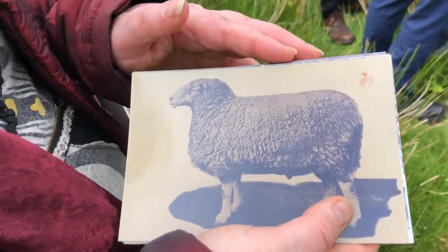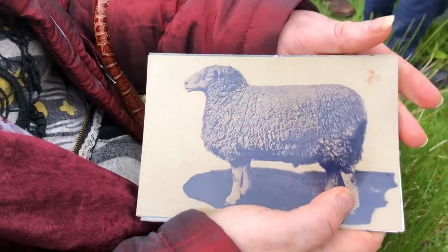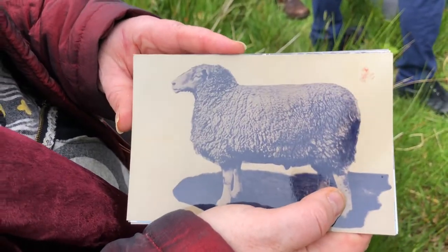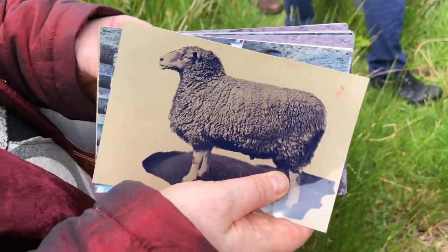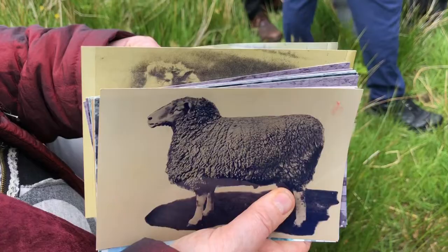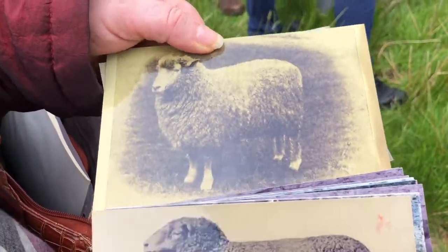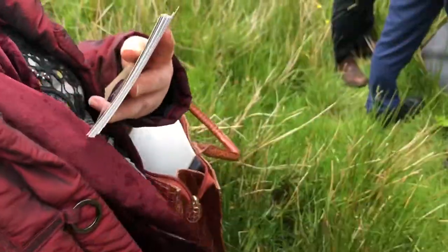So this is the Roscommon — another extinct breed, or actually they're saying they've found some now. They seem to think they have found the Roscommon. And then the other one is a Leicester. You've got that — and this is the old Galway as well. In other words, what the Galway was like before it was kind of crossed out.